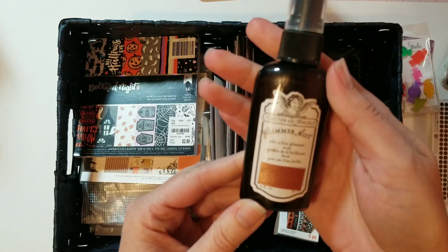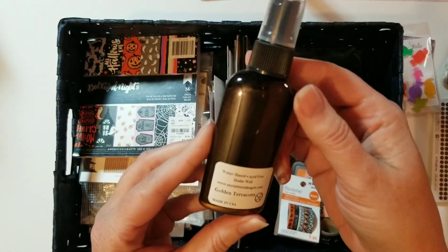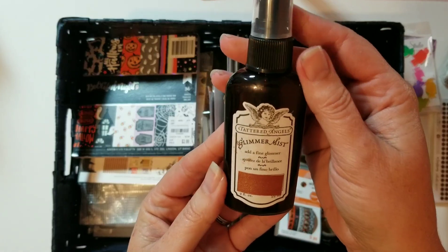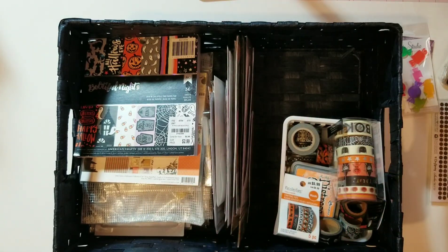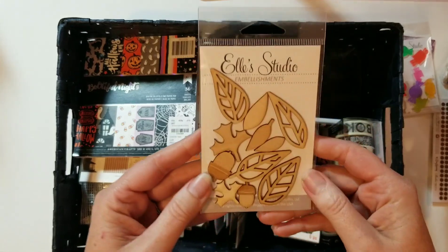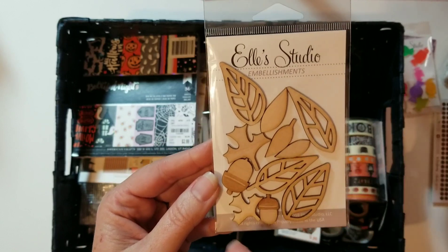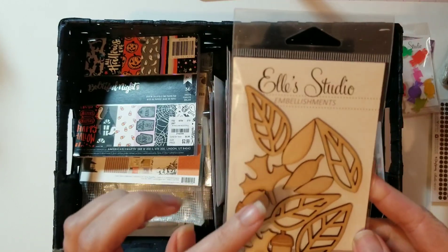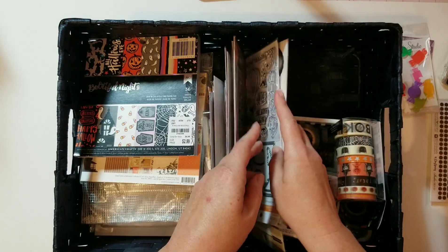I pulled this Tattered Angels Glimmer Mist out — I don't know that I'd necessarily use this color, but I wanted to remind myself that I have these. From Ellie Studio I got these fall embellishments — the leaves and the acorns. We do a lot of things in October that aren't necessarily Halloween related, so these will look really well on those kinds of pages.